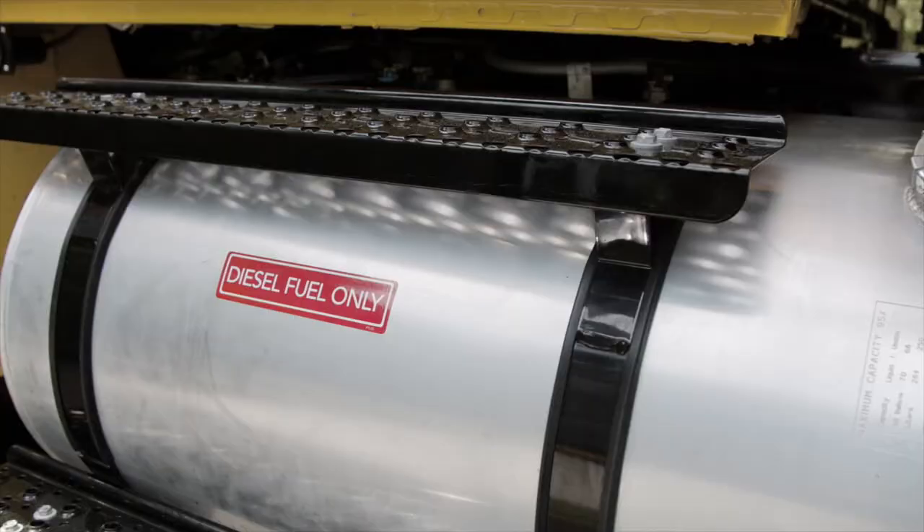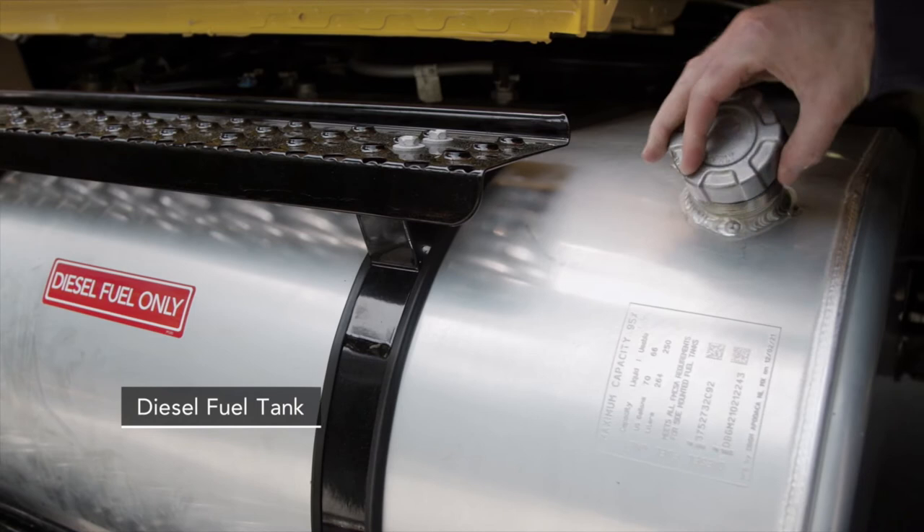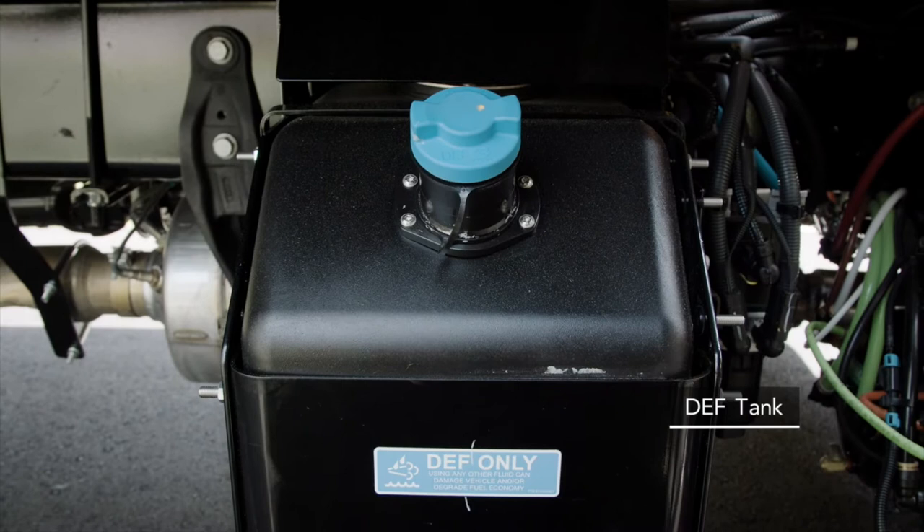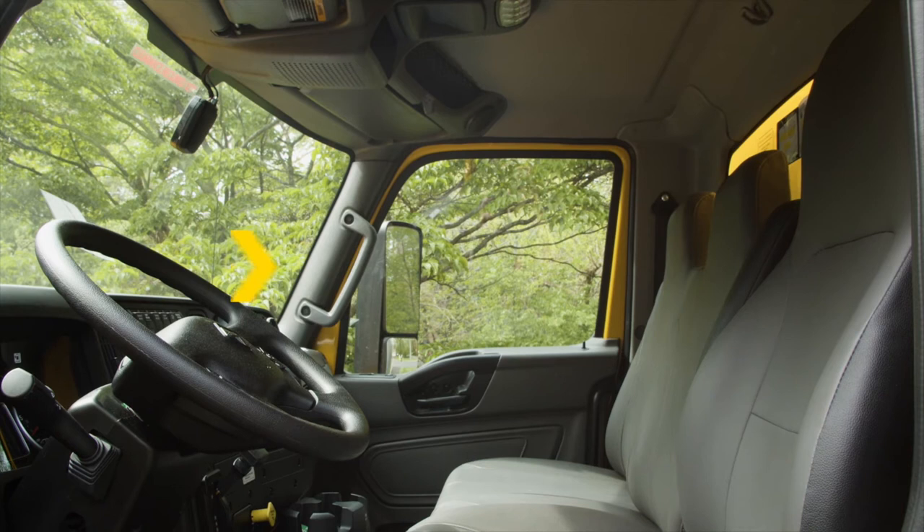The towing hitch can be used to hook up a Penske tow dolly or car carrier, and each 22-foot and 26-foot truck runs on diesel fuel. The 70-gallon tank gives you great range. The tank with the blue cap should only be filled with diesel exhaust fluid. This helps to reduce air pollution.